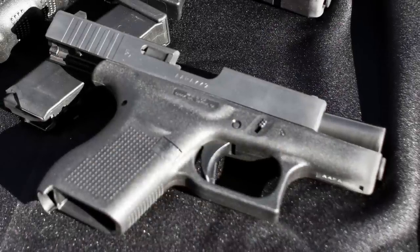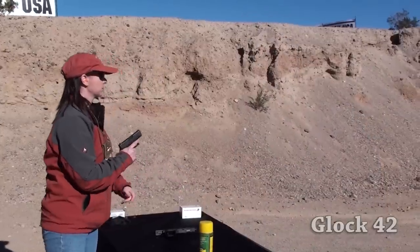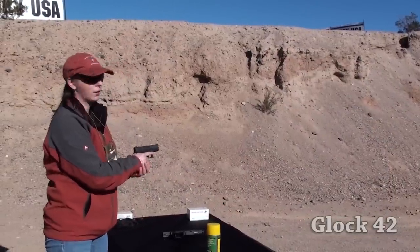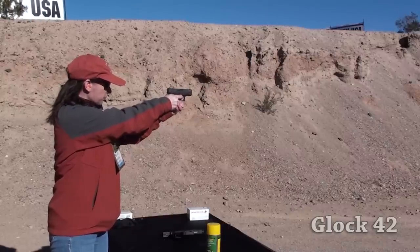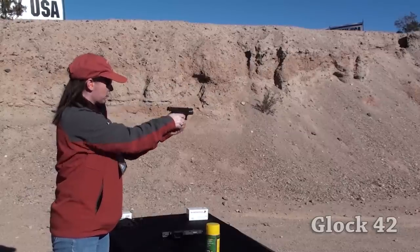The Glock 42 is really the one that was producing all the murmurs prior to SHOT Show. The G42 is a single-stack .380 slimline subcompact Glock. It has now surpassed the Glock 26 as the smallest Glock ever made. This Glock is aimed squarely at a smaller-framed shooter's demographic — it was specifically designed for that market.